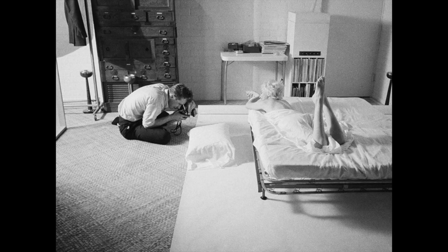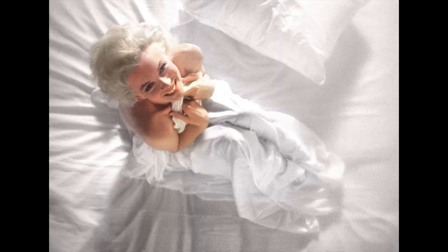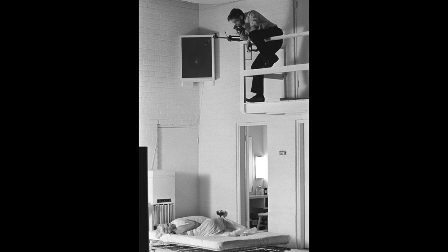Her suggestions for the shoot were to include white sheets, Dom Perignon Champagne, and Frank Sinatra records. Marilyn was playing in bed in white sheets and Douglas was shooting continuously, just stopping to change the film. The best, most iconic images were shot from above. There was a stairway leading up to the storage container — he got the bed right under it and took a chance climbing up there. It is awesome to also have so many cool behind-the-scenes images from that shoot.